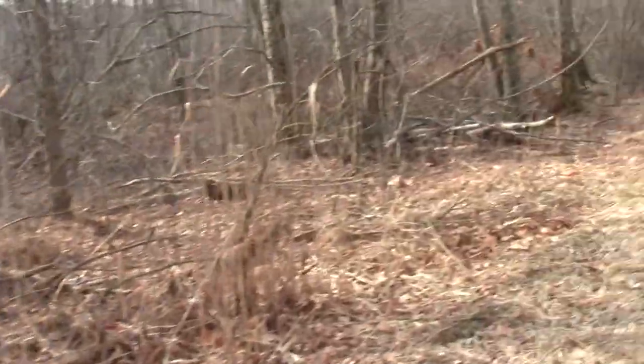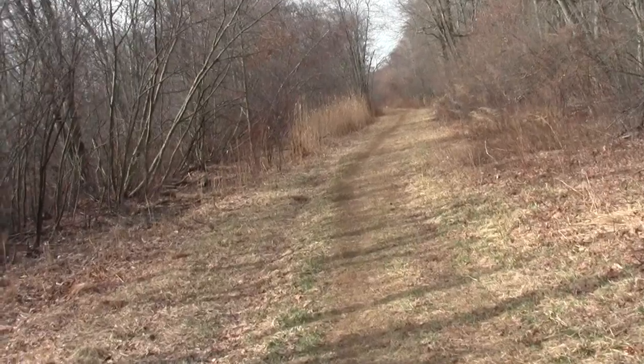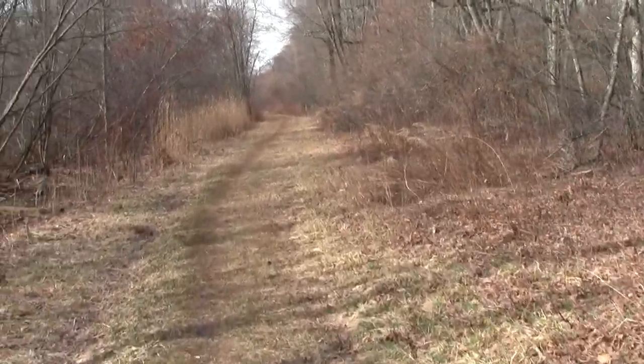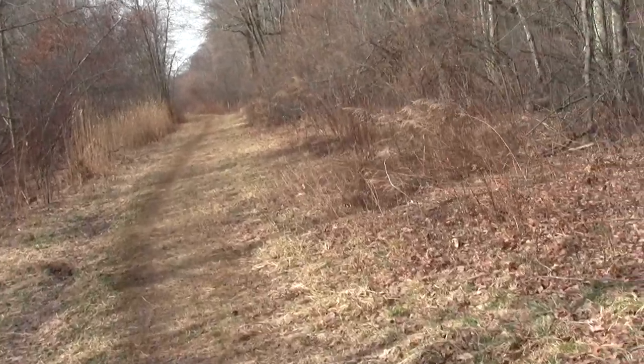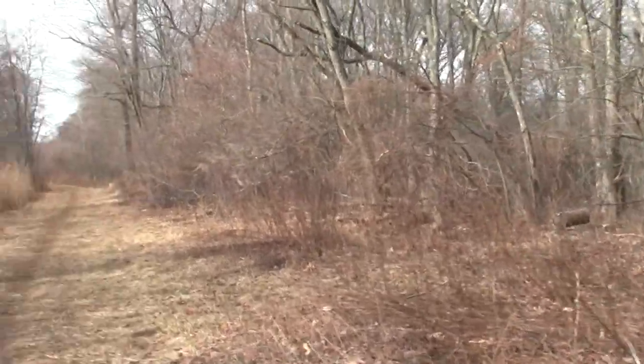We've come upon a more thickened forest area, predominantly the water-tolerant red maples. I bet we're not that far from the crossing point.